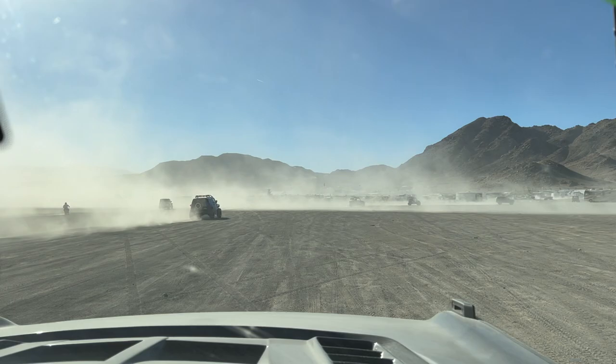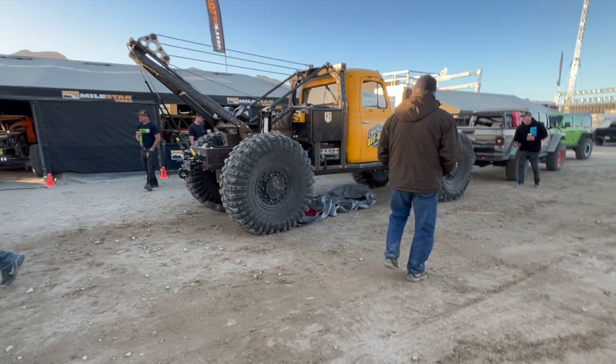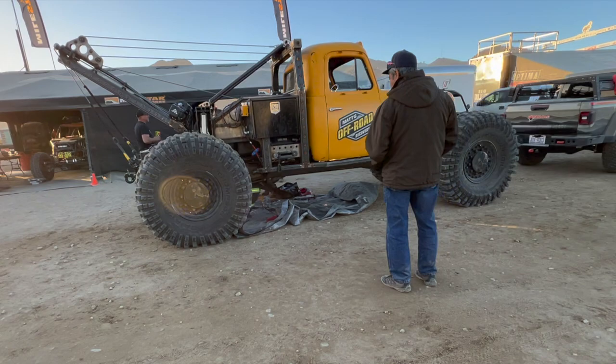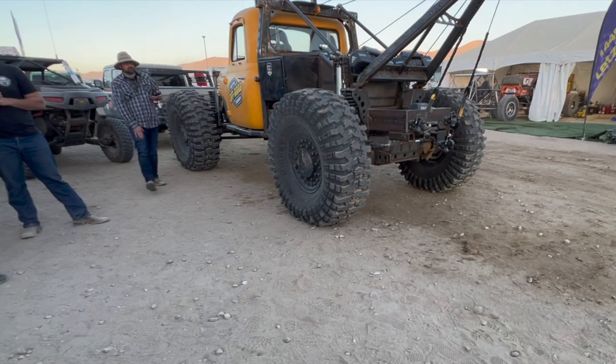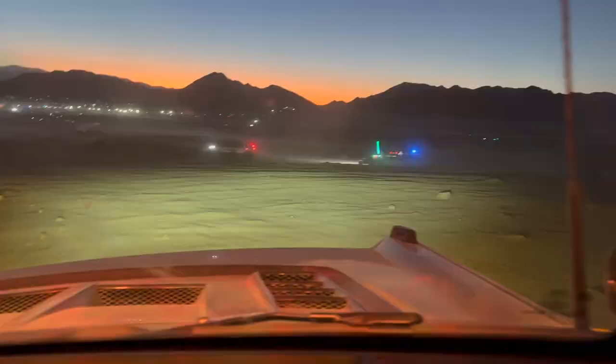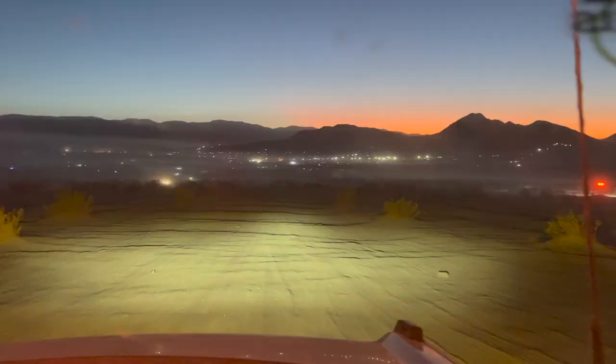Wow, 77 degrees outside — it got hot! Here's Matt's recovery truck right here. We're here at the Milestar booth. Here's another view of Matt's recovery truck.